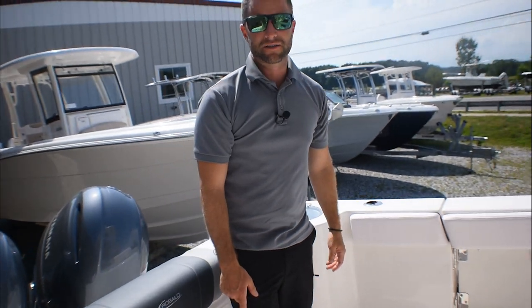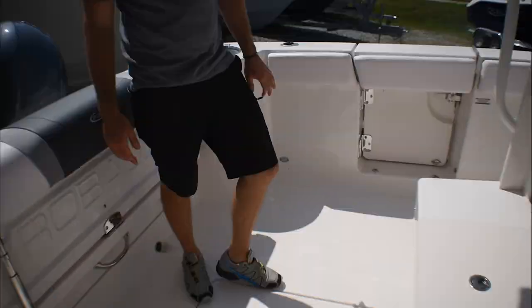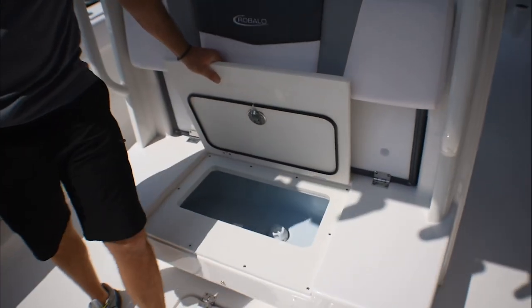You have a hundred-gallon fish box in the floor — I could literally lay in the box very easily, it's that big. You have two live wells; one is under this aft-facing seat here.